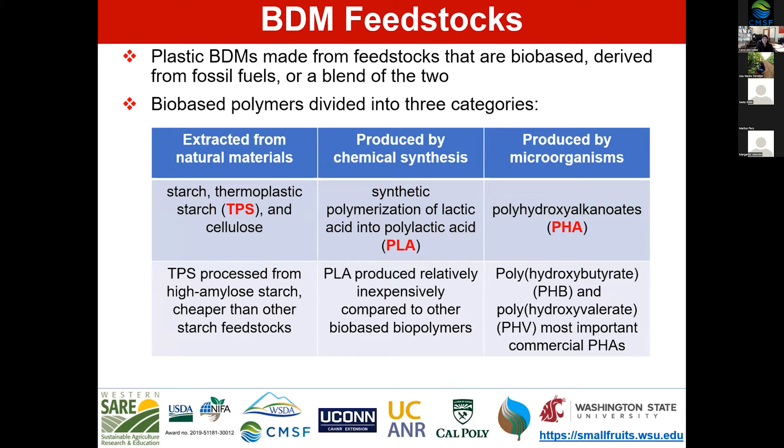The second category is produced from chemical synthesis — synthetic polymerization of lactic acid into polylactic acid, or PLA. These are relatively inexpensive and used extensively in biodegradable plastics. However, their biodegradation temperature tends to be a bit high for soil applications, though they're used extensively for composting. The third category is produced by microorganisms, such as PHA, which are more common in soil biodegradable mulches because they degrade at temperatures more common in a soil environment.